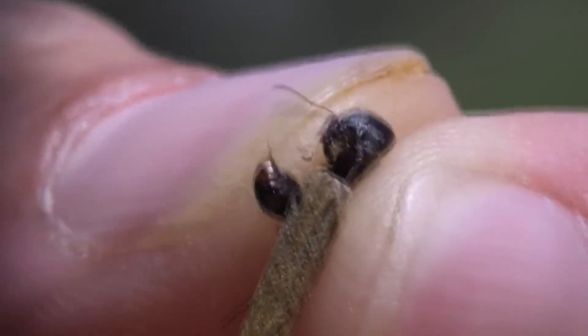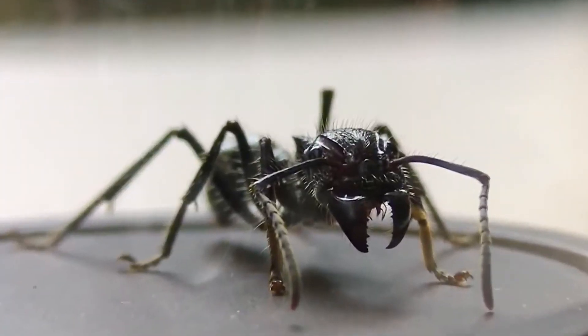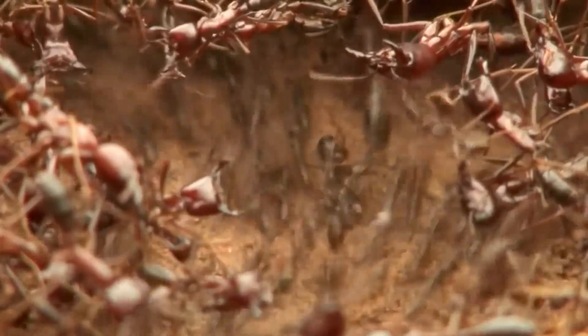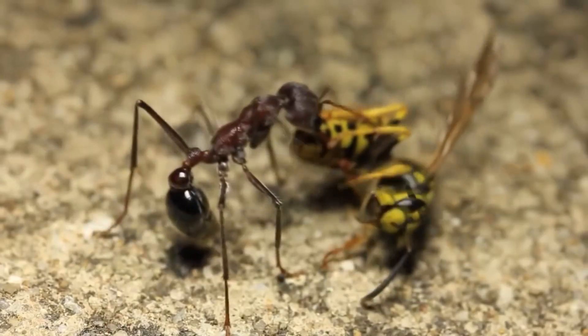Bullet Ant. This tropical ant has a sting with a strong poison containing a paralyzing neurotoxin. If a person is bitten, the affected body part is paralyzed, leading to cramps and accompanied by terrible pain. This condition lasts a whole day, after which the unbearable pain begins to gradually subside — earning it the nickname the 24-hour ant. It is found in tropical forests of Central and South America, from Nicaragua to Paraguay. It reaches 1.2 inches in length, lives on trees, and can drop onto you to drive you away from its anthill. If someone approaches too closely, the bullet ant first warns with hissing and an unpleasant smell; if those signals don't work, it attacks with its sting.